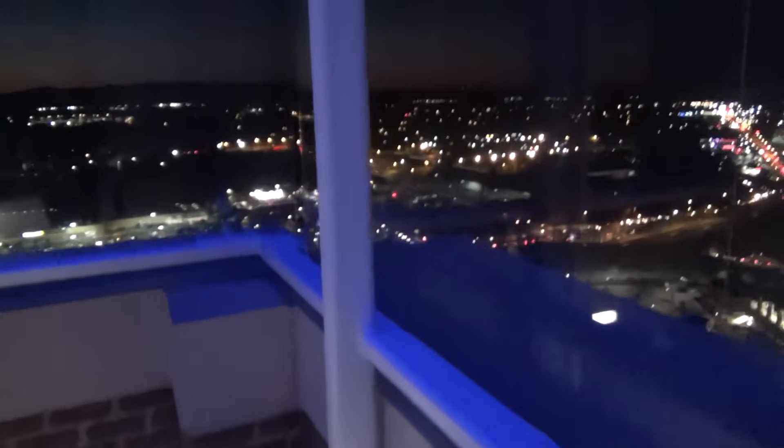Look at this, we are going to go out and get a view real quick. Here is the view — you can see the mountains.